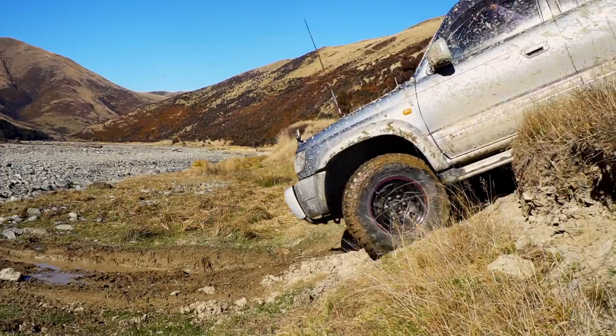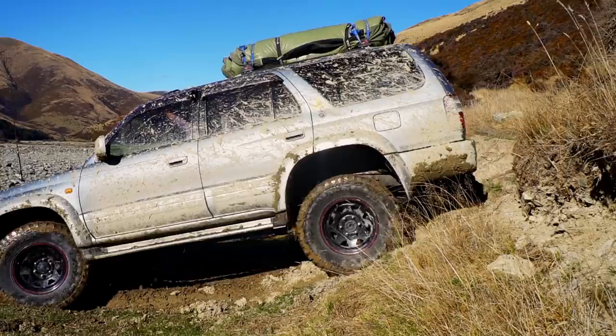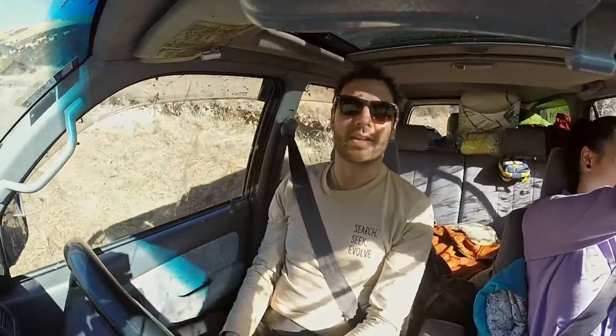Back at that little climb we did yesterday, and she's looking a little steep to drop down. Let's see how this goes. Nice and slow, nice and steady. That is a bit of an angle.